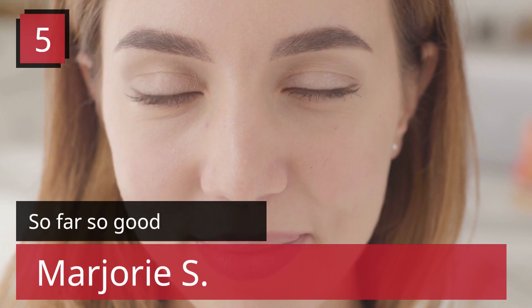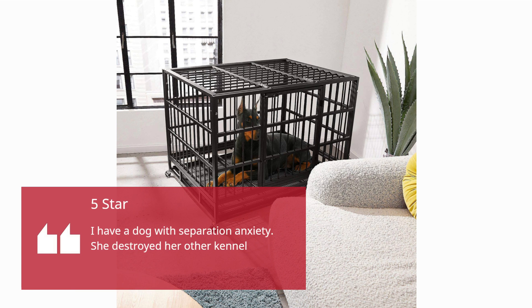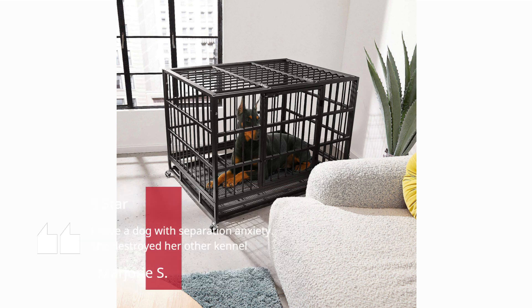Number 5 — So far so good. Marjorie S, 5 stars. I have a dog with separation anxiety. She destroyed her other kennel.